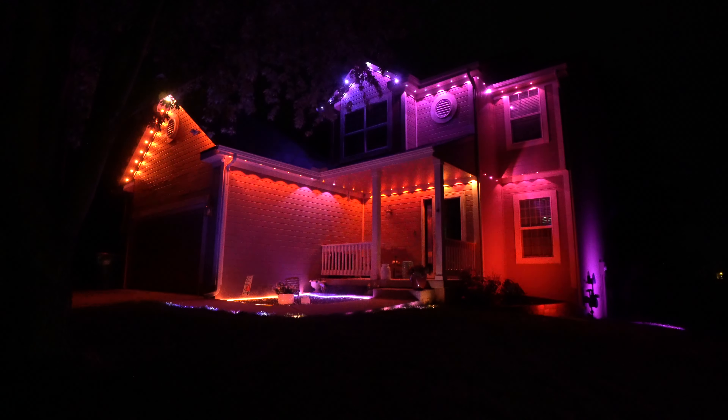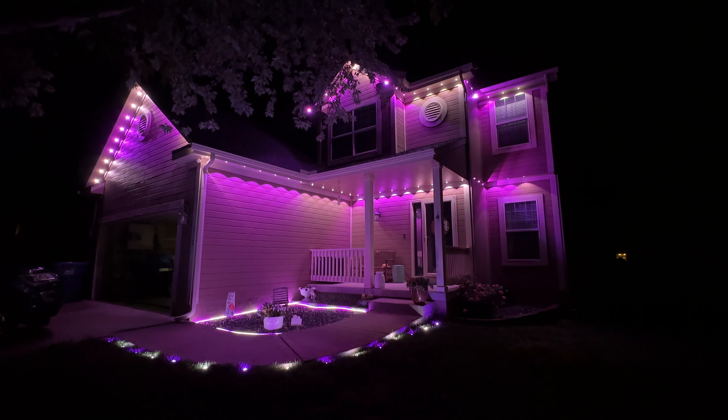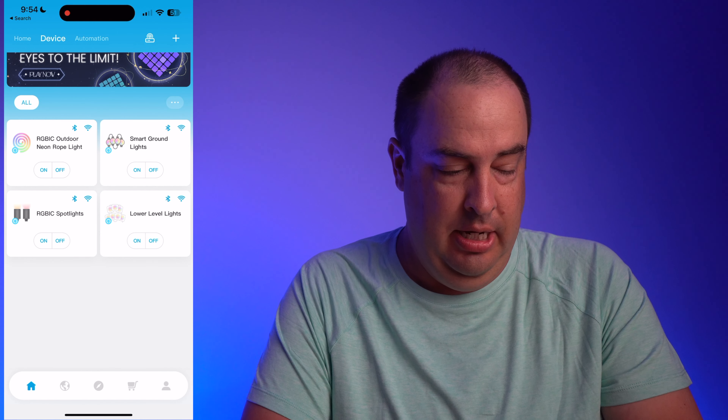Govee has preset lighting for holidays such as Christmas, Fourth of July, Halloween, and Thanksgiving. Once we get into the app, I'll show you how you can customize your own themes, since each LED bulb is individually addressable. I'll now be able to alternate the colors of my favorite sports team on game nights to show my support. Let's go ahead and take a look at the smartphone app.